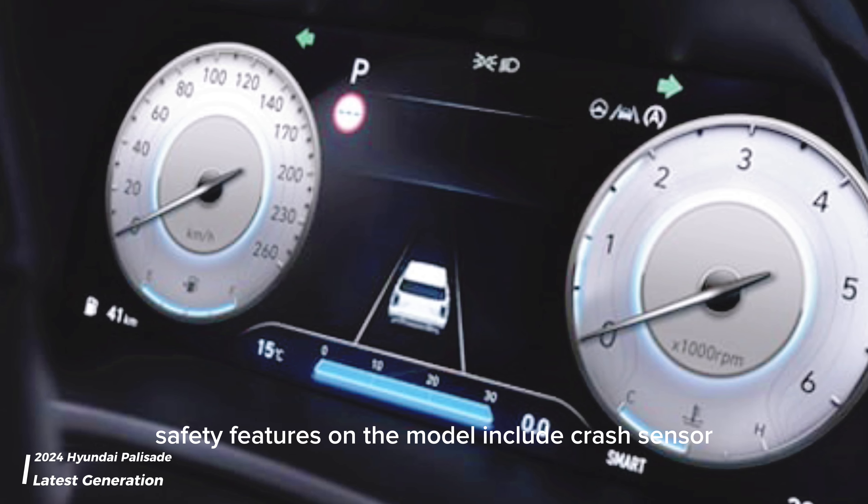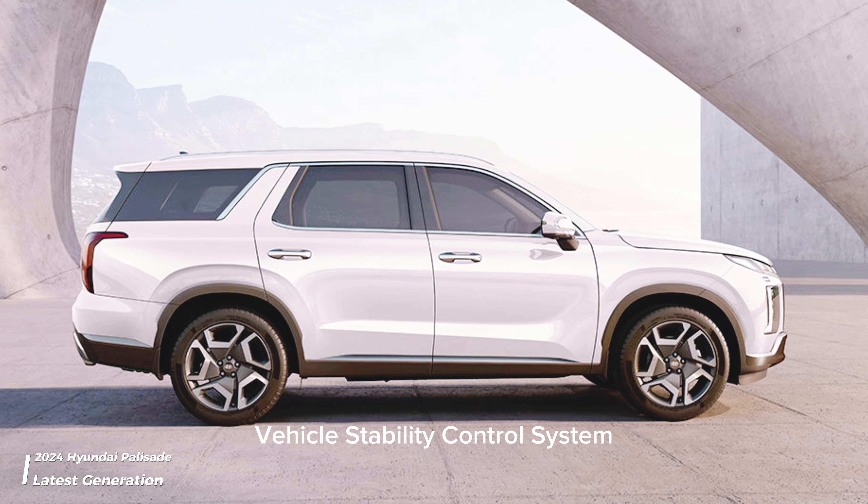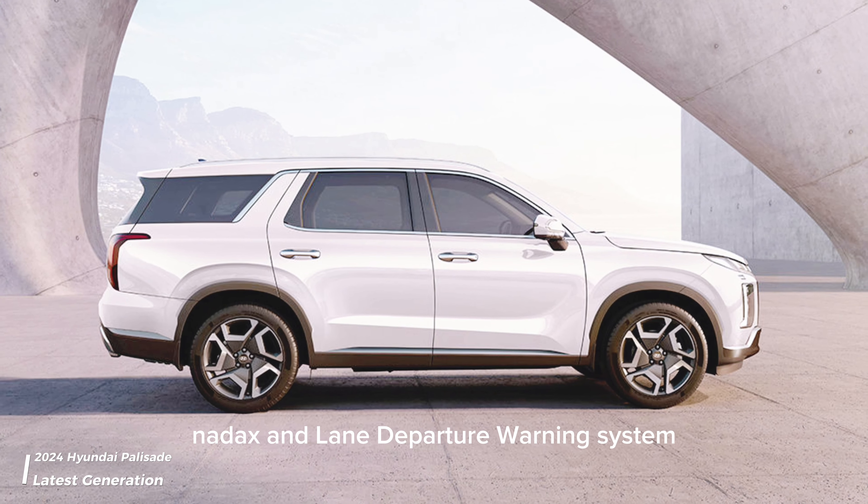Safety features on the model include crash sensor, front seat belts with height adjustment, vehicle stability control system, ADAS, and lane departure warning system.